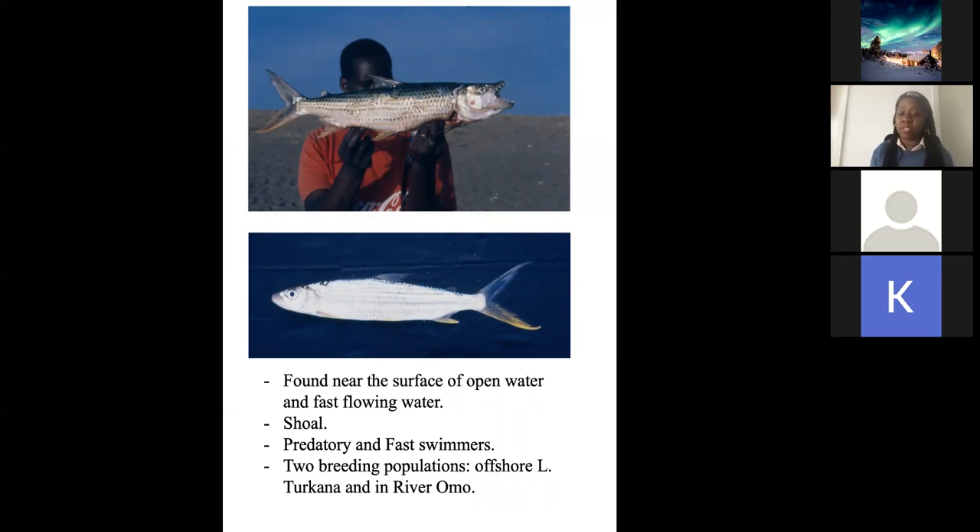We have two breeding populations that we know of — one in Lake Turkana and another in the Omo River. This fish moves. It has been recorded in many places, and research has shown they can move within a range of a thousand meters, but even farther. These movements are mostly for breeding. They prefer areas with more wetland and vegetation because of what they feed on — small fish, macroinvertebrates, snails, and crustaceans. They rely heavily on migration, so it is very important that the Omo River does not become blocked, inhibiting movement of this fish.